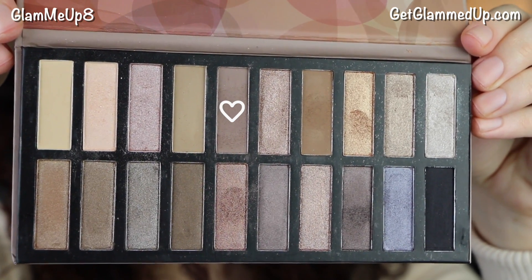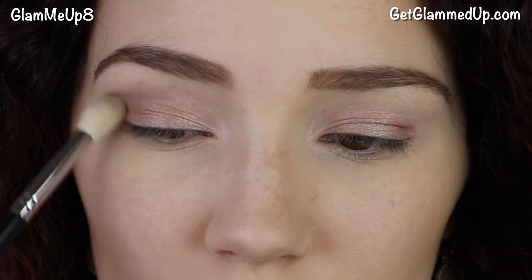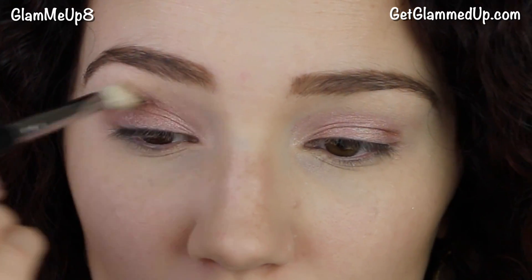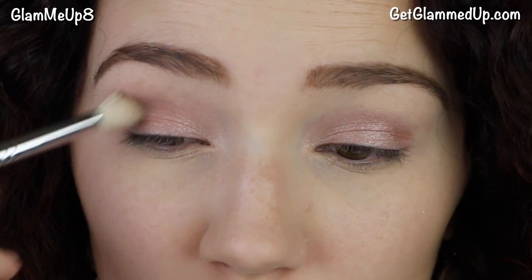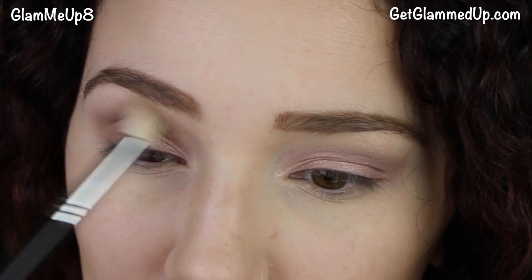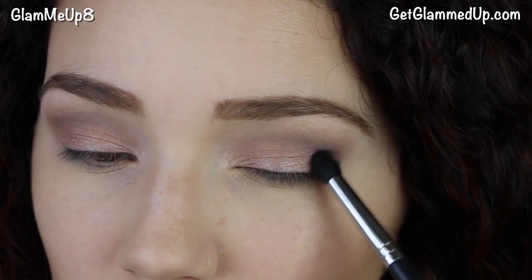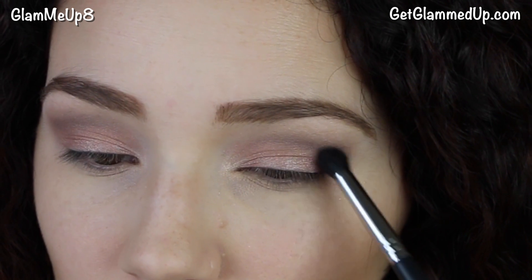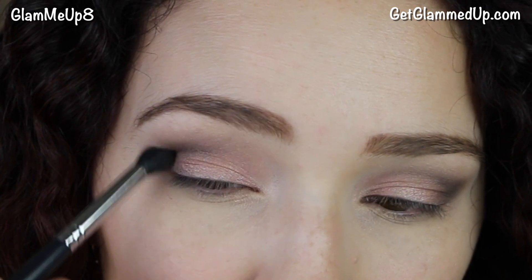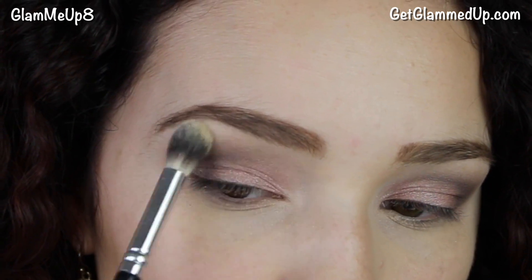Now I'm applying this mauve-y brown purplish color using a synthetic blending brush to my crease. It's an awesome transition color — it looks very natural in the crease and you can build it up to the intensity you want. I'm doing a nice wash of color into the crease and making a little cat eye on the corner too. Then I'm using a darker taupe shade on a pointed crease brush focused on the outer V of my eyes, just to deepen it a little without making it too dark. Then I'm taking the matte highlight shade and applying that to my brow bone.